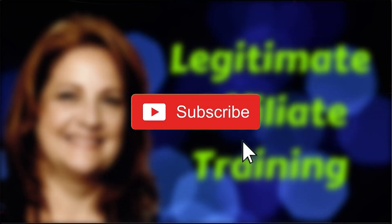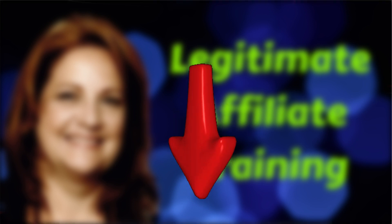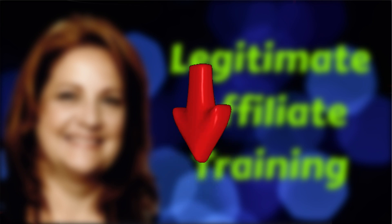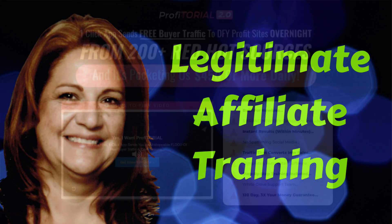If you like my video, please hit thumbs up and subscribe to my channel. And if you're struggling to build an online business, then you need to see the free training I have below. It'll show you why you've been failing so far and get you on the right track. You'll never have to look at another crappy product promotion again. And don't forget to grab your bonus — it's my gift to you for checking out my review. Okay, so let's start.